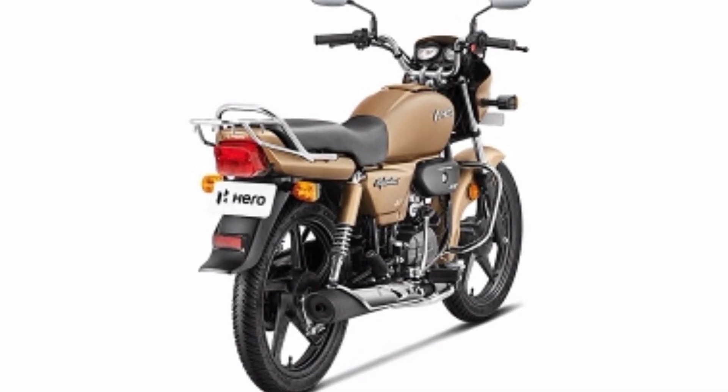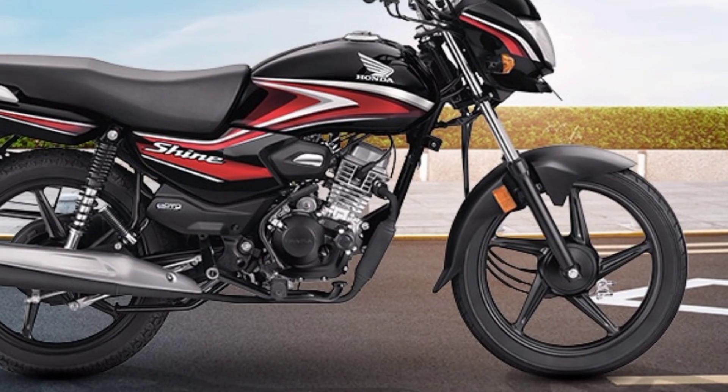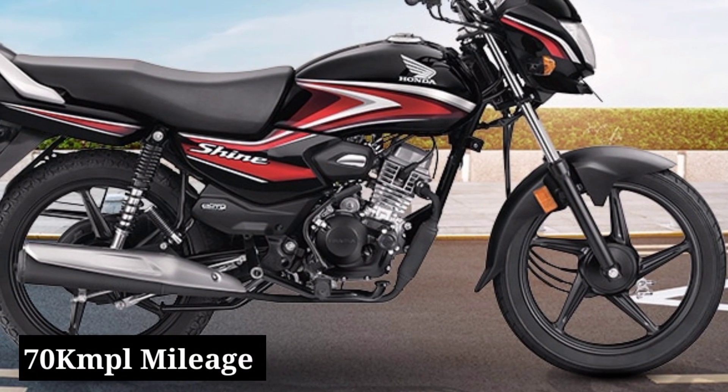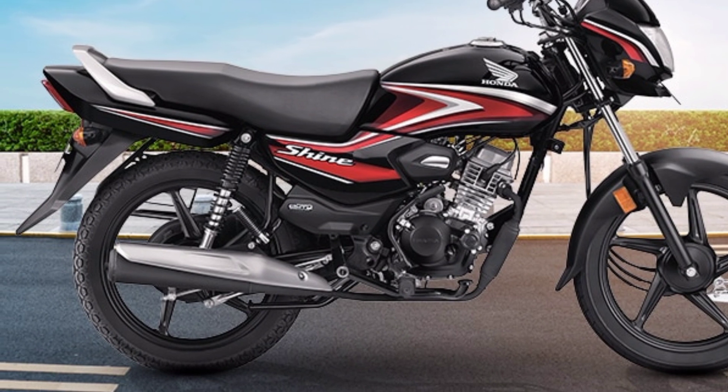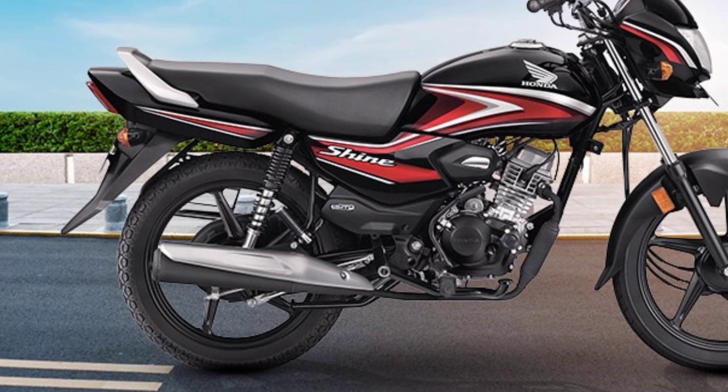In terms of mileage, both bikes will deliver excellent figures. The companies claim they will provide approximately 70 km per litre, which is why both bikes are very much in demand in the Indian two-wheeler market right now.